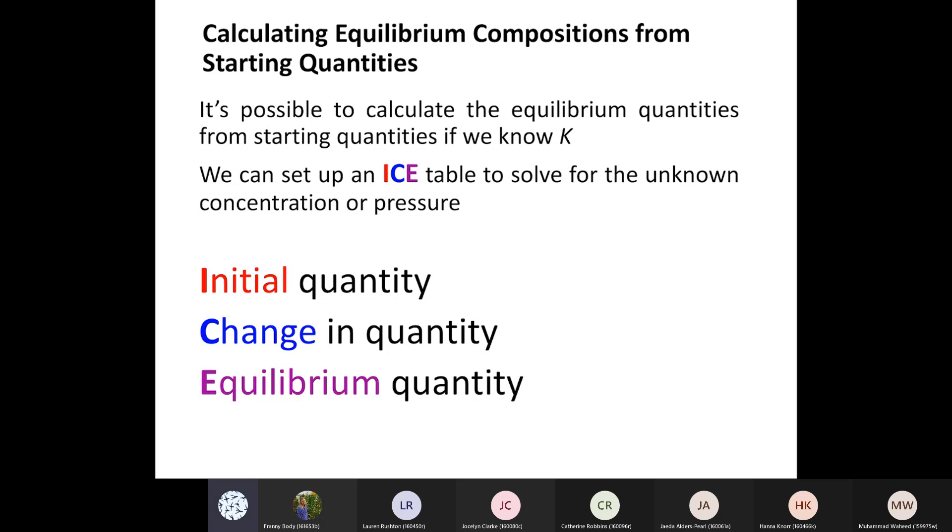We're going to move through the next bit fairly quickly because you've seen this before. This is doing equilibrium calculations using what we call ICE tables. We did this in first semester when we did acids and bases, and most people probably did this in high school as well. We're going to use the equilibrium constant K - our expression of the equilibrium constant involving concentrations of products and reactants - and a little bit of math to see if we can use K to find some things out.